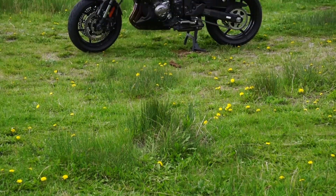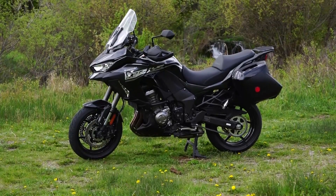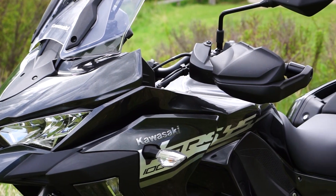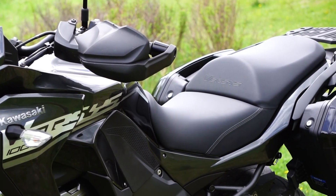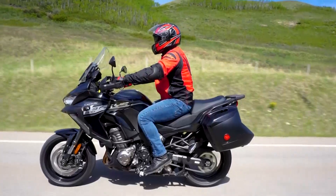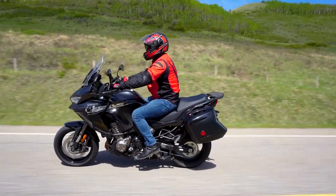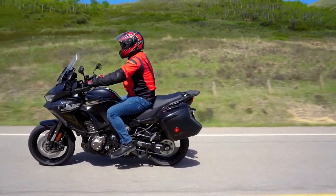Kawasaki is billing the Versys 1000 LTSE as having more comfort and improved technology. Right away you'll find yourself at an upright, relaxed riding position which offers a high level of machine control. Add to that the comfortable seat and good wind protection provided by the adjustable shield. This is a winner.